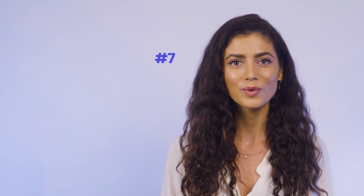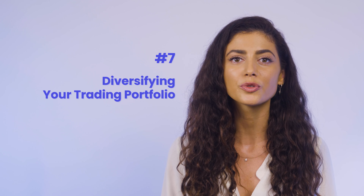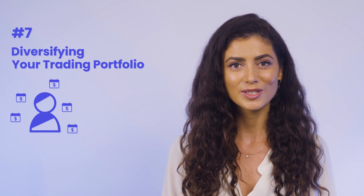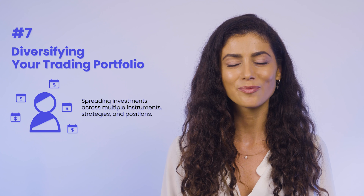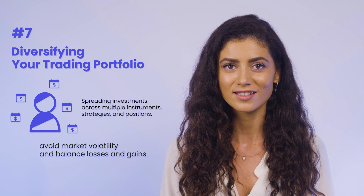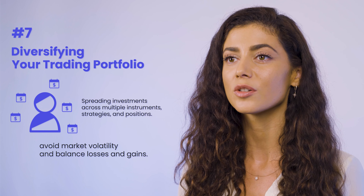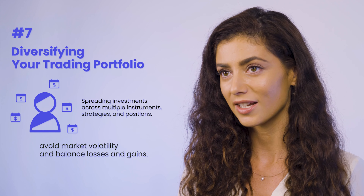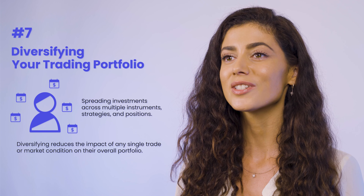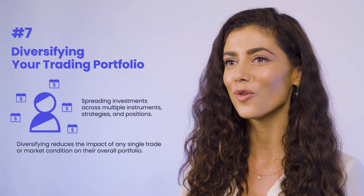At number seven, we have diversifying your trading portfolio. Diversifying your trading portfolio can help reduce your overall risk and increase potential returns. By spreading investments across multiple instruments, strategies, and positions, traders can avoid market volatility and balance losses and gains. Traders can diversify by trading multiple instruments, using different approaches like long-term investing or day trading, and allocating risk across multiple positions. By diversifying, traders can reduce the impact of any single trade or market condition on their overall portfolio.